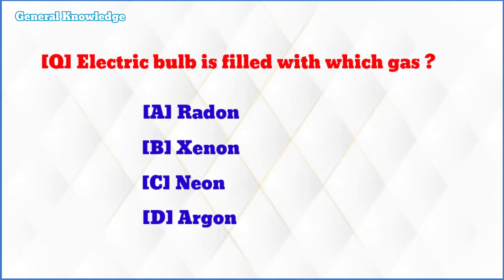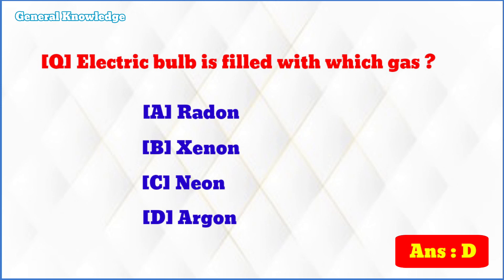Electric bulb is filled with which gas? The correct answer is option D: argon.